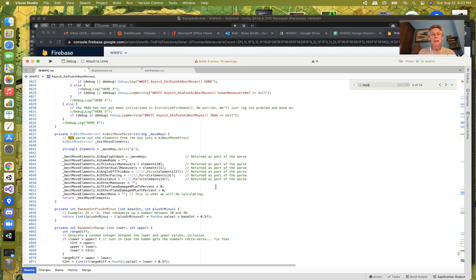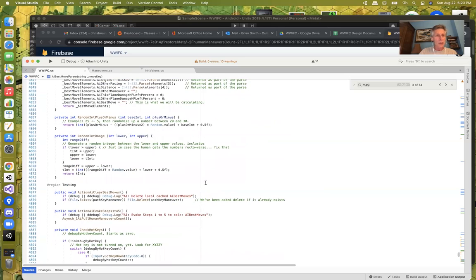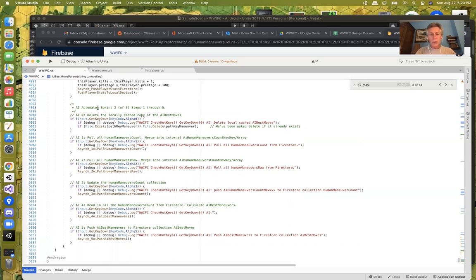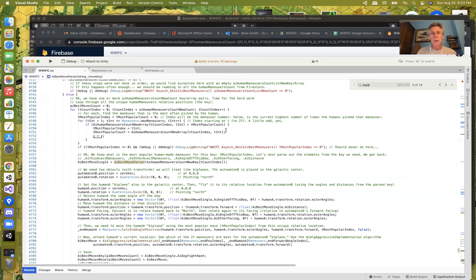Continuing on: there's a helper routine just for parsing — getting the move key and breaking it into its constituent parts. I created some keyboard hotkeys in Unity to invoke each of the five steps individually as part of sprint number two. That's largely all that went into this last sprint, milestone number nine.